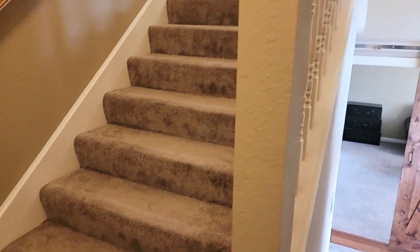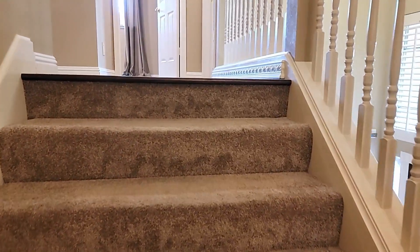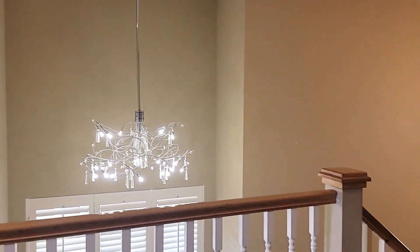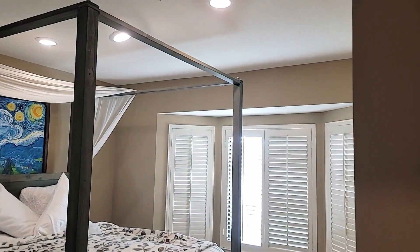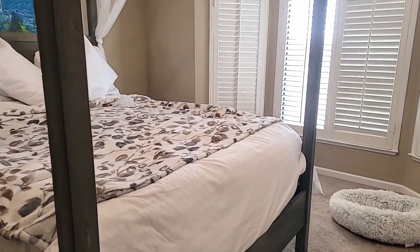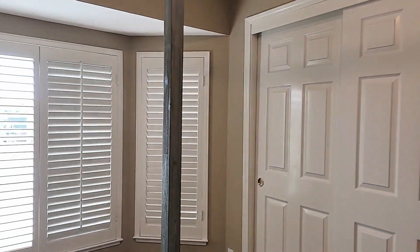One thing I want to point out about these stairs is that they're actually wide — typically in a lot of newer homes you don't have these wide hallways and wide stairs. These are a good maybe four feet wide, so pretty expansive. Nice wood floors just put in. Here's another bedroom up here — not a suite, just a larger bedroom. It's a beautiful one with a nice bay window, giving it a larger feel, with a closet and a great view out to the street.